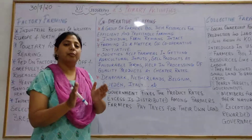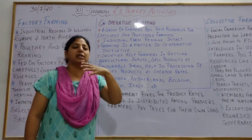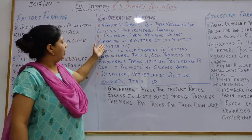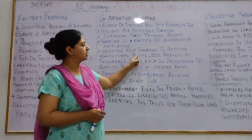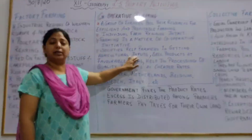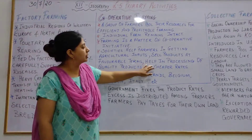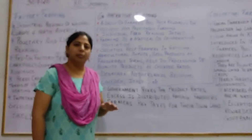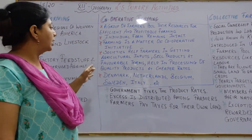Everybody is given a profitable share. Individual farms remain intact — that means each farmer retains their own farm. Farming is a matter of cooperative initiative; whatever resources they have, they cooperate and mix them together. Societies help farmers in getting agricultural inputs and selling products — agricultural machinery is purchased, quality products are processed at cheaper rates, and products are sold on favourable terms.